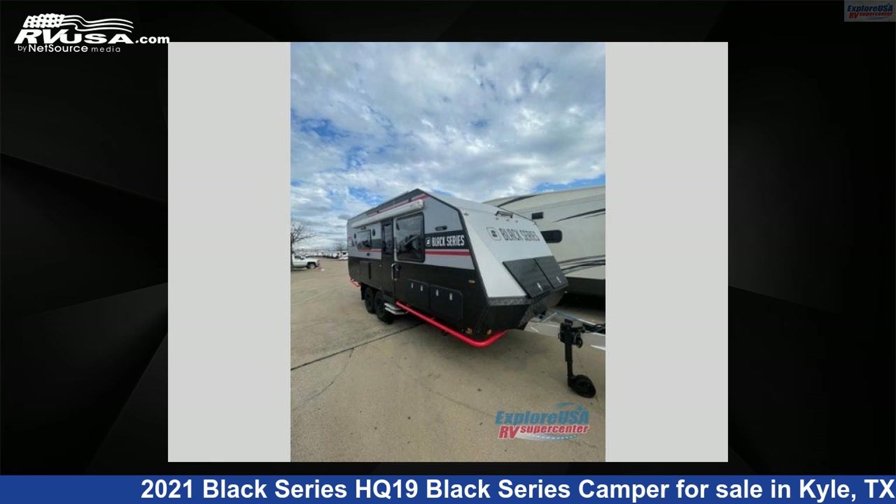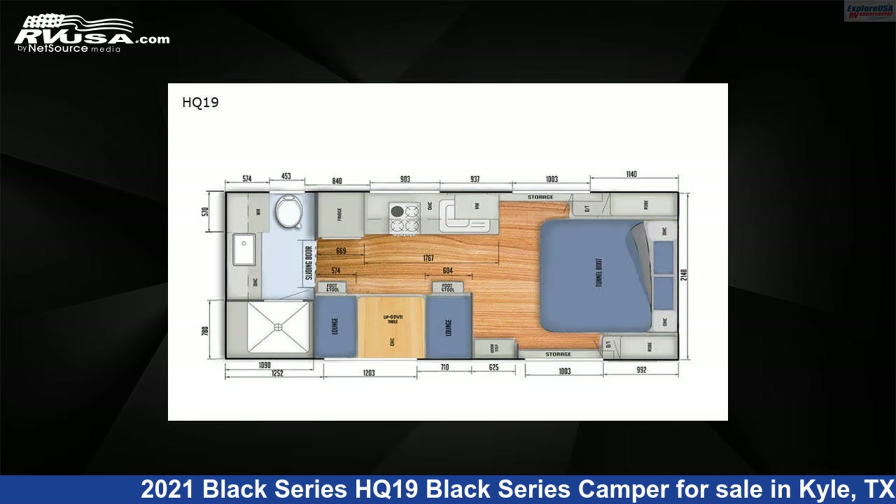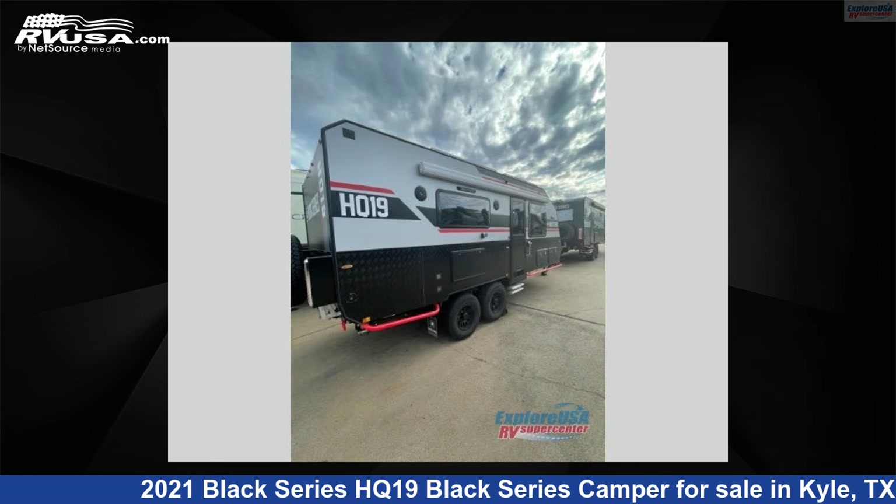This 2021 Black Series HQ-19 Black Series Camper is a travel trailer RV. It is located in Kyle, Texas, 78640 and is offered for sale by ExploreUSA RV Supercenter, Austin, Texas.